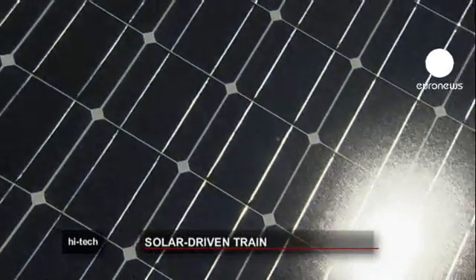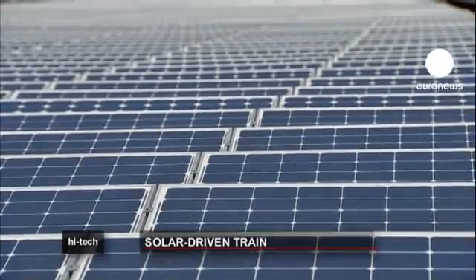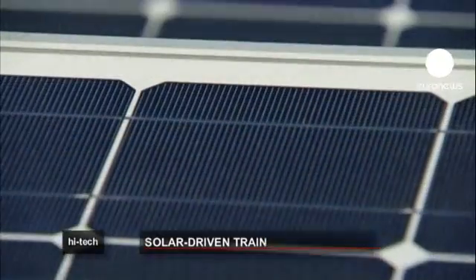The solar panels installed on the tunnel generate more than 3,000 megawatt-hours per year, enough to power some 1,000 Belgian homes.